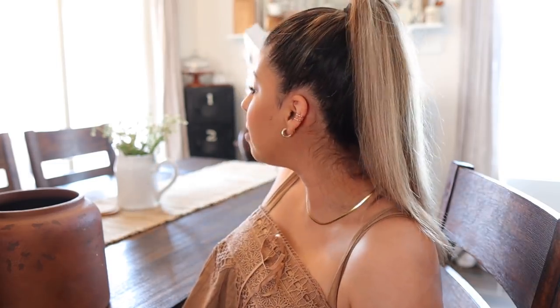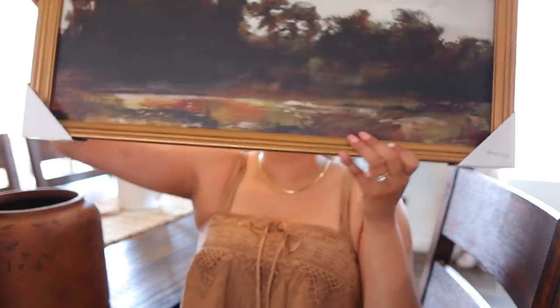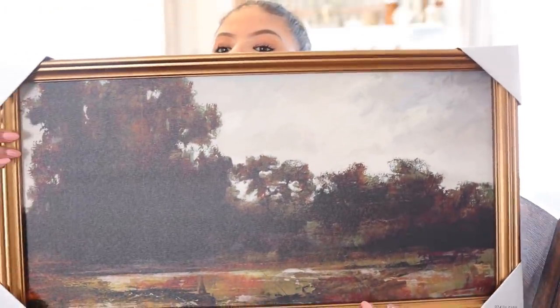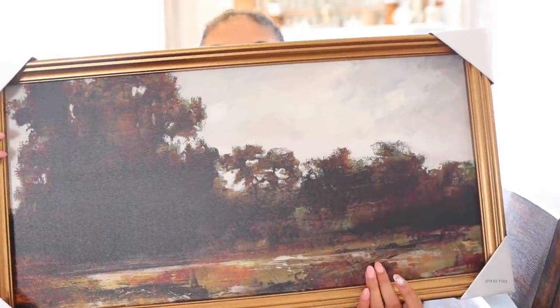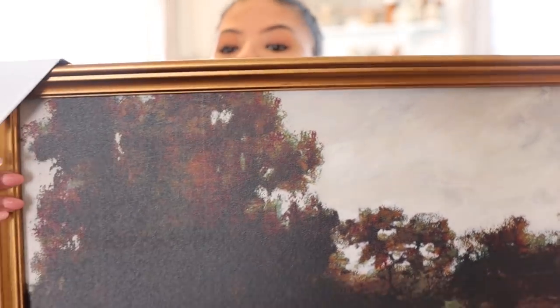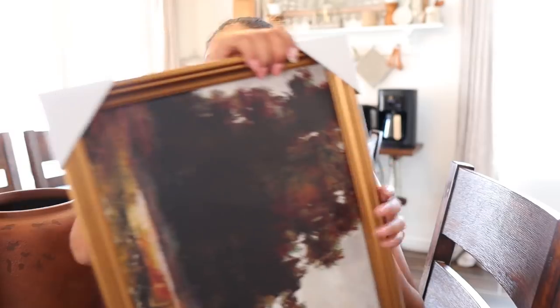You guys know I always have one piece that basically gives me all the creative energy I need to come up with the vision, and this one was it for me. I hope you guys can see the beautiful colors in this landscape painting. It has a brass finish frame — it is so pretty. I love all the fall colors in this. This is from Target, from the Studio McGee line. I saw it as part of their sneak peek a few weeks ago and absolutely knew I wanted it, and oh my god, this was harder to get than a Rae Dunn birdhouse a few years ago.